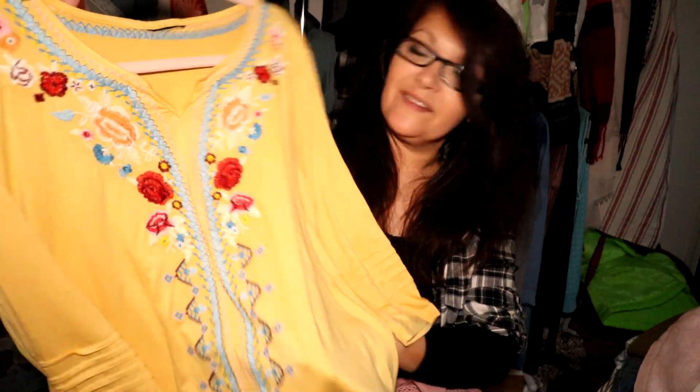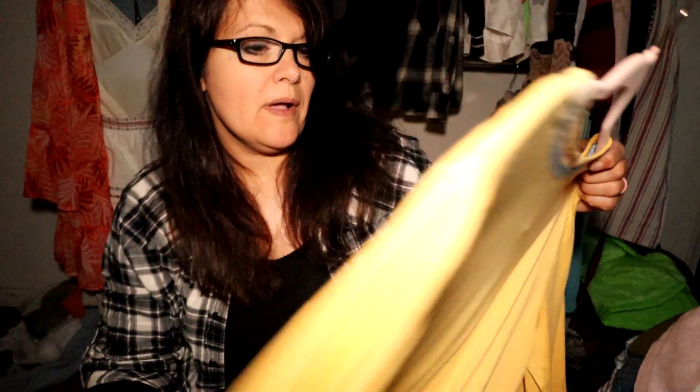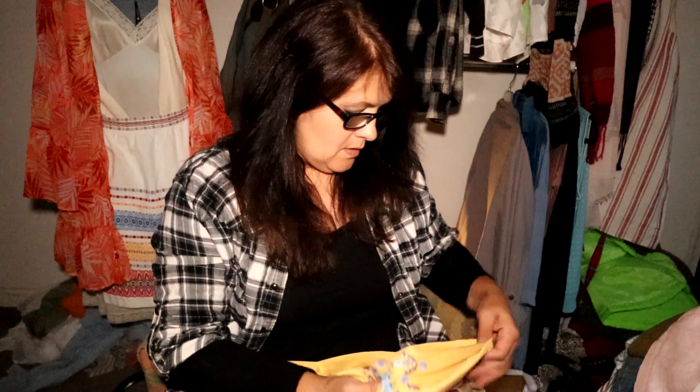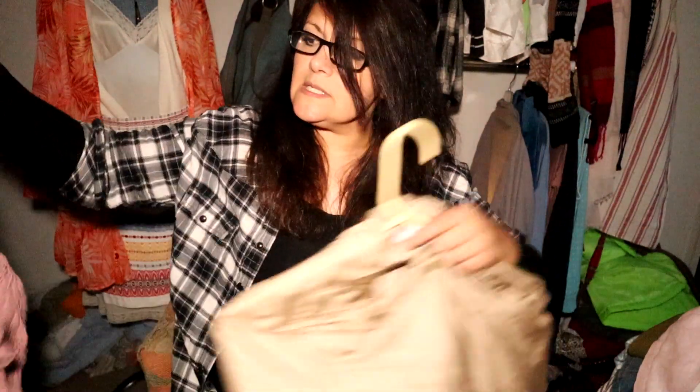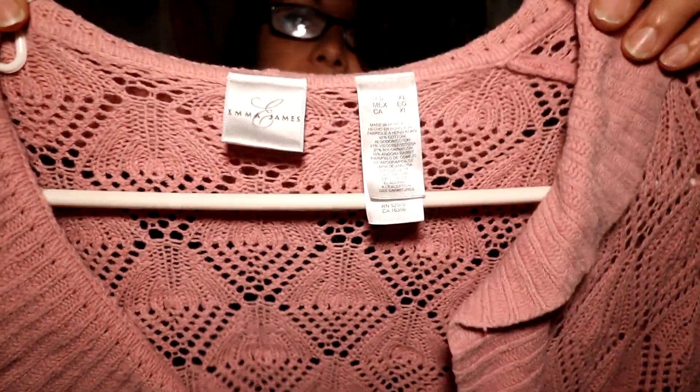This next shirt didn't have tags in it, but I grabbed it because of the embroidery — it's got a little ribbed sleeve and is just really cute and boho. I did a search and it's actually an Anthropologie Liv Los Angeles shirt. I believe it's a medium based on the armpit measurements. I know it's a viscose-cotton blend. I think I did put this up already, but the pictures don't do it justice.